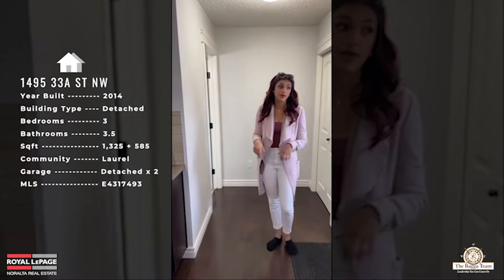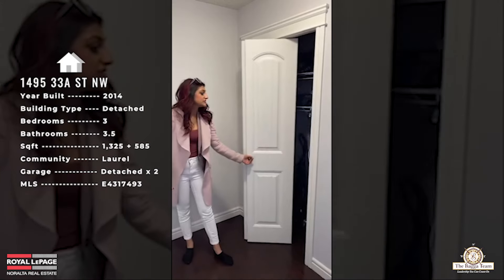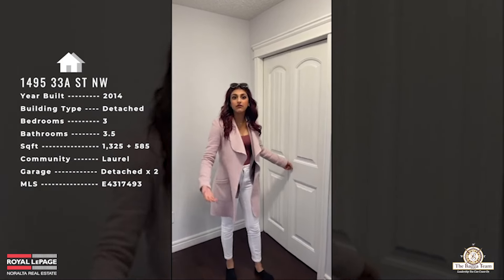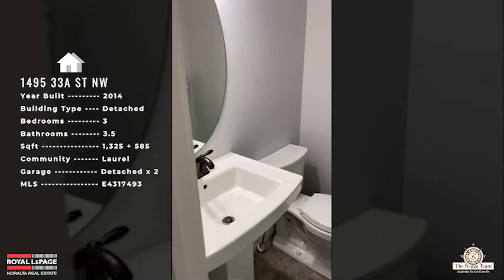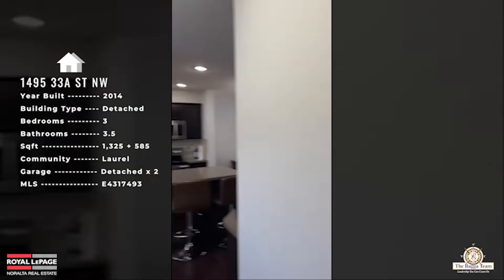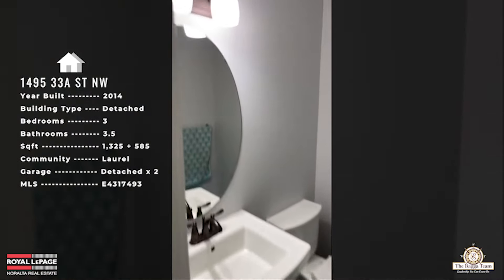Before heading to the backyard, here's the back entrance from the double detached garage. There's a mudroom area where you can take your shoes and jackets off, with a second closet for all of that. You also have a half bathroom on the main floor with a pedestal sink and toilet. Having the half bath at the back of the home is great — when you come in from outside you can wash your hands right away without walking through the whole house.